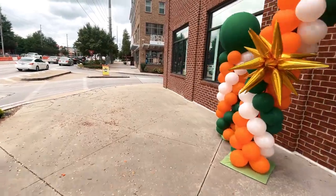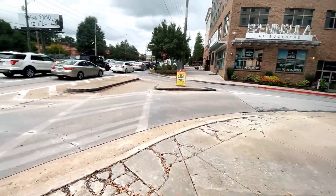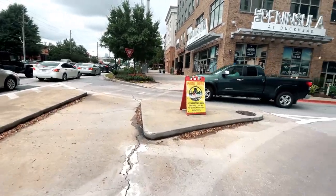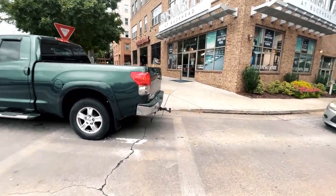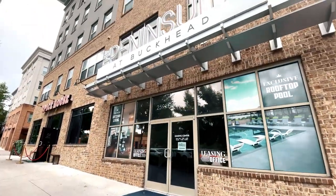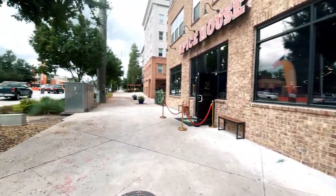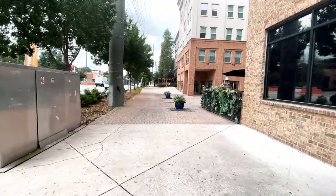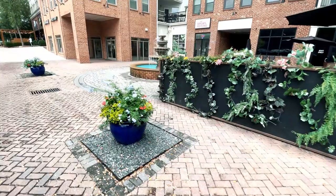Here's some great information about the area. You have the Peninsula at Buckhead — these are rentals, but there are some sprinkled-in condominiums in this area that you can actually purchase. That little fountain area is kind of cookie-cutter, but that's pretty much it in this area.